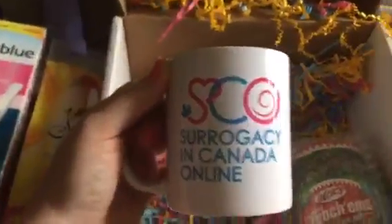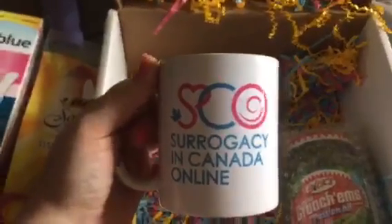We also have the Surrogacy in Canada Online mug, which I love. I'm going to be drinking a lot of tea out of that.